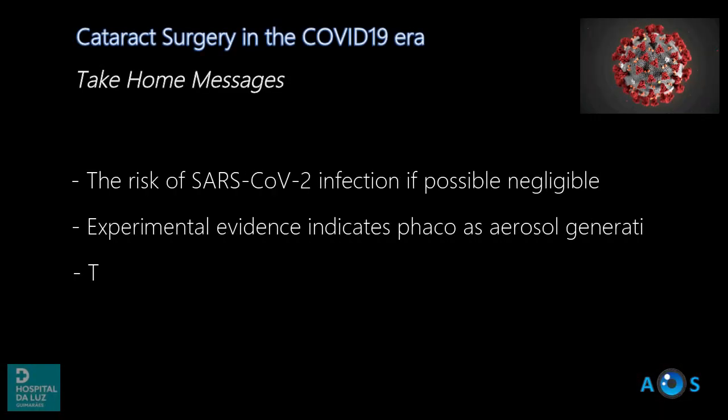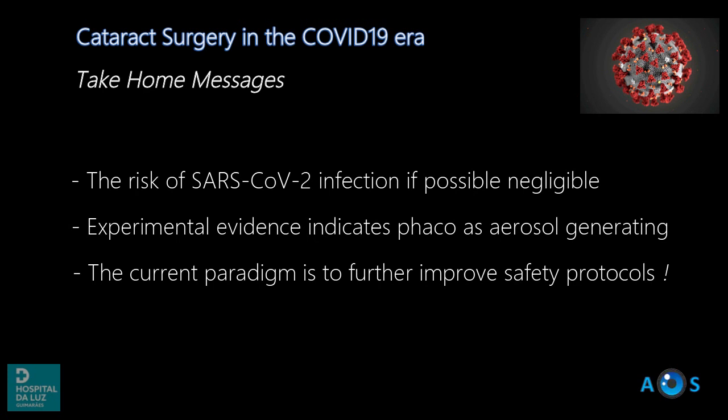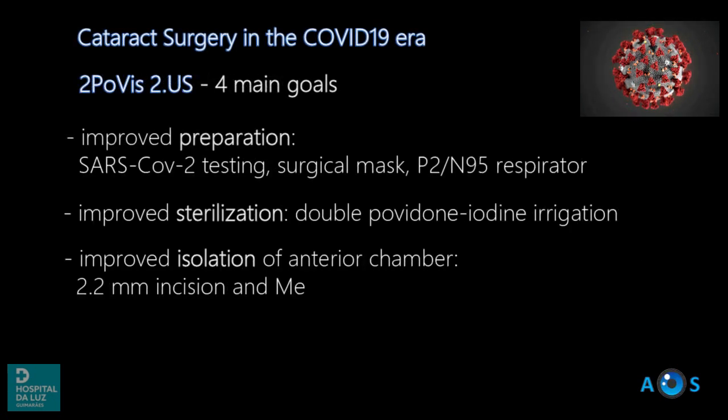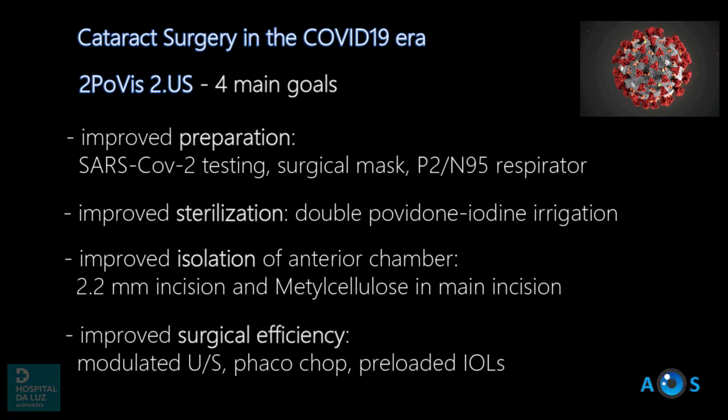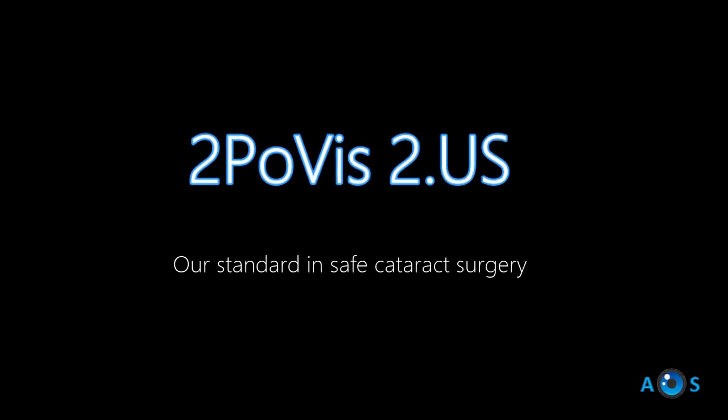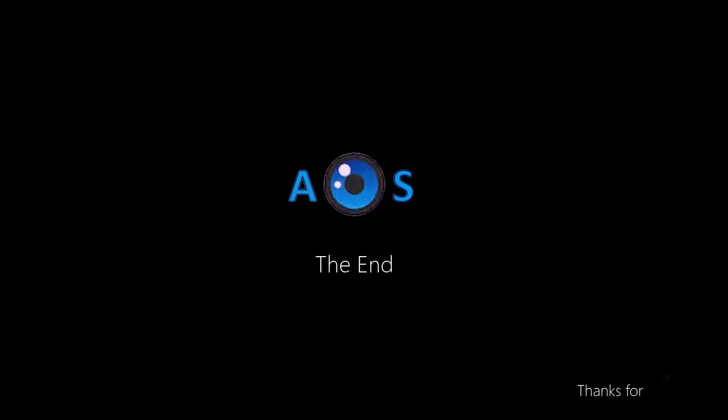To conclude, while the risk of infection is possibly inexistent due to insignificant viral load in the aqueous, there is evidence of phaco generating aerosol, therefore improved safety is in order. The double povis-to-us strategy accomplishes four main goals leading to improved surgical safety and efficiency, and it is now our standard of care in cataract surgery.